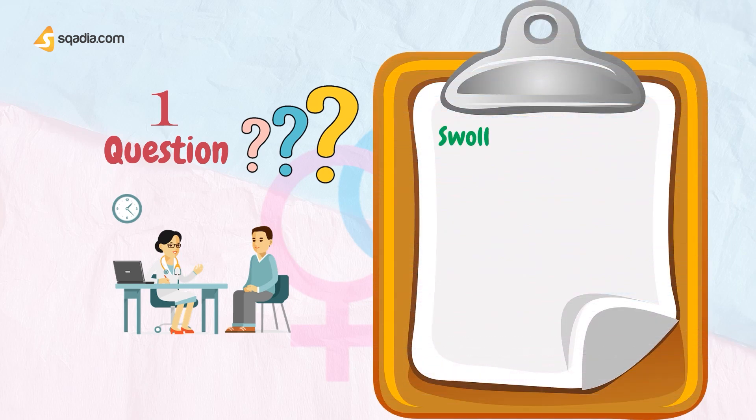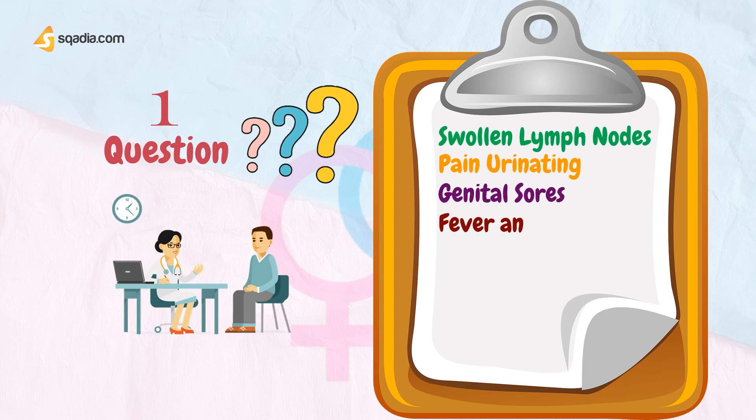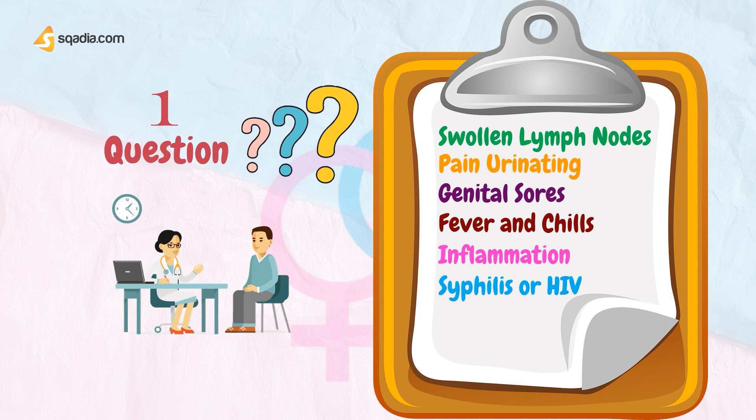Ask them about swollen lymph nodes, pain with or difficulty urinating, genital sores, pelvic pain, fever, chills, eye inflammation, joint pain, recent skin rash, results of past tests for syphilis or HIV, and the color of any discharge from the penis or vagina.